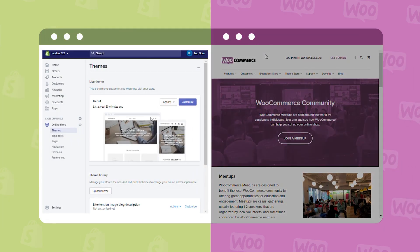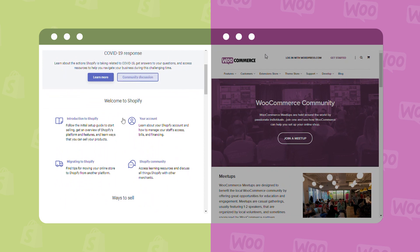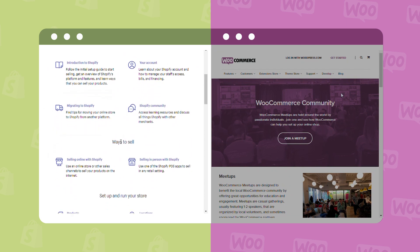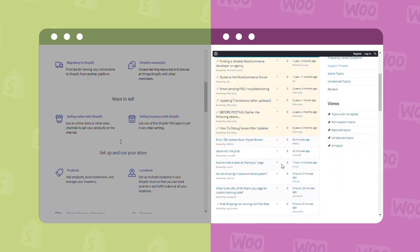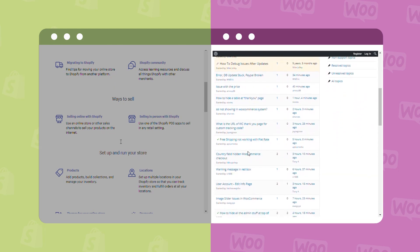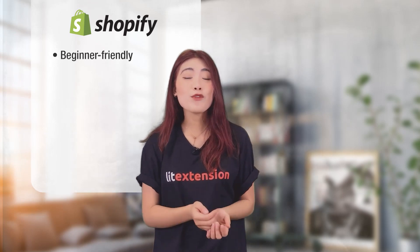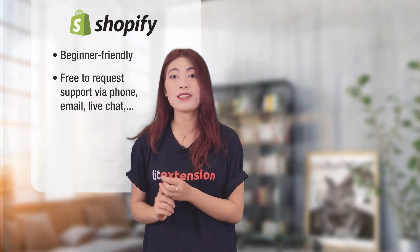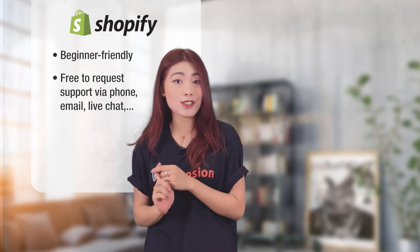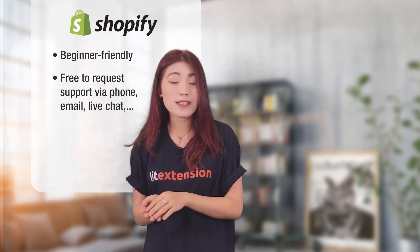Let's get down to the next category: customer support. Customer support is one of the key reasons why users love Shopify. Support is accessible via different channels like phone, email, and live chat. You can also ask questions and refer to user answers in the active Shopify community. Conversely, WooCommerce doesn't provide any direct support because it's naturally a free plugin. You can submit tickets or try to find answers on their forum or community. Shopify is more beginner-friendly and well-known for customer support. You're free to request support for technical problems, marketing, or conversion rate optimization.